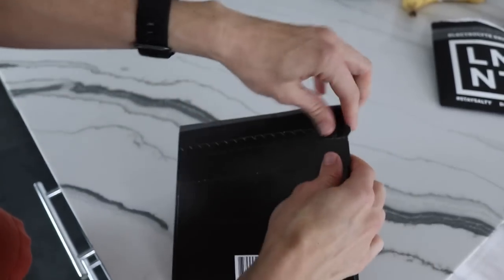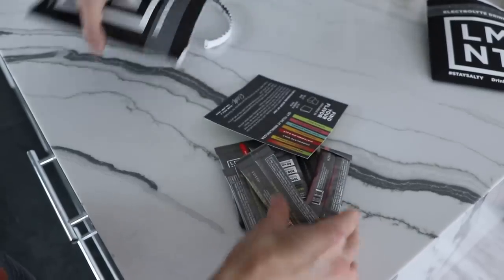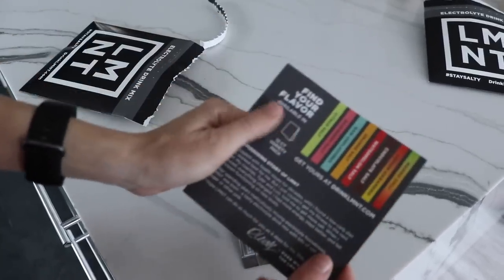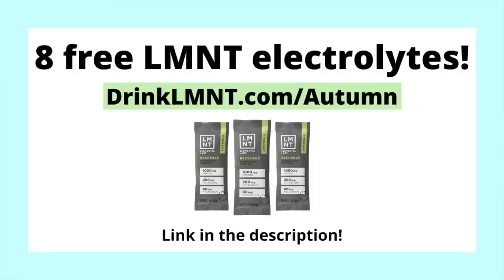Element comes in little packets that make it super simple to travel with. Just tear open the packet, dump it in about 16 to 24 ounces of water, give it a shake, and you're ready to go. Right now, Element is offering my viewers a free sample pack — eight single-serve packets free with any Element order — a great way to test out all eight flavors. Get yours at drinkelement.com/autumn. The link will be in the description below.